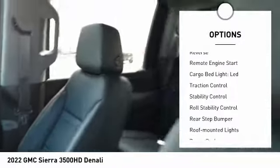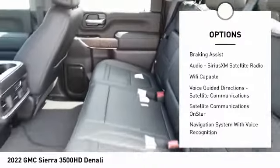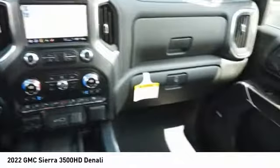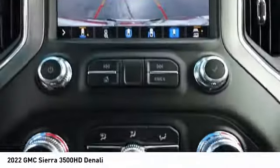Power windows with safety reverse, remote engine start, cargo bed light, LED, traction control, stability control, roll stability control, rear step bumper, roof-mounted lights, power brakes, braking assist. Wouldn't you look great in this vehicle? Stop in today and see for yourself.